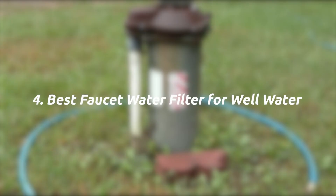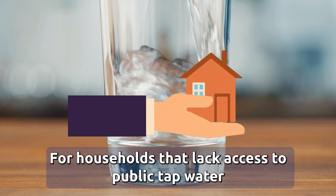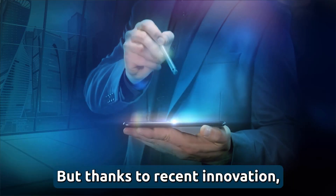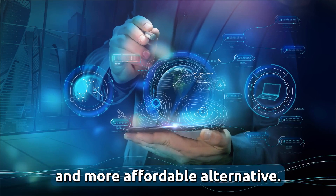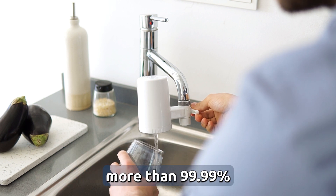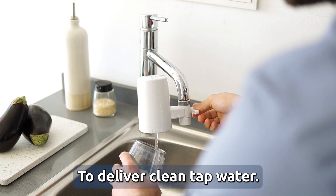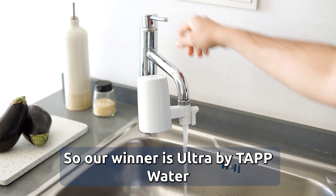Four, best faucet water filter for well water. For households that lack access to public tap water, the most common solution has been expensive reverse osmosis filters combined with other technologies. Thanks to recent innovation, there is now a simpler and more affordable alternative — the Ultra filter by Tapwater removes more than 99.99% of bacteria and viruses and 100 other unwanted substances to deliver clean tap water. Our winner is Ultra by Tapwater.